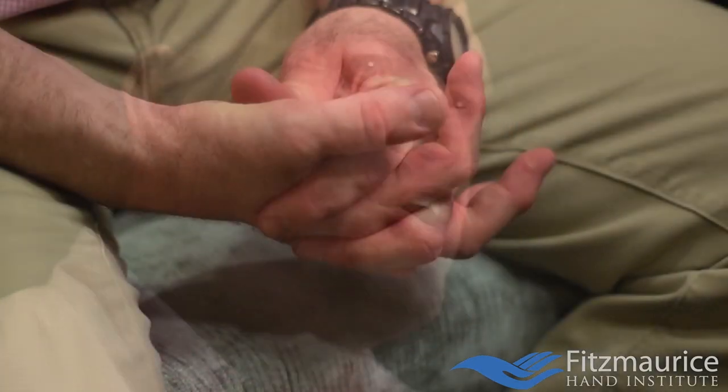It's always interesting to see which doctor doctors choose to go to. In the case of Arkansas Family Physician Dr. Robert Watson, he chose a man he had never met before to operate on his arthritic thumb.